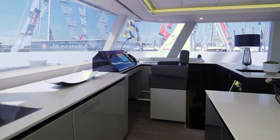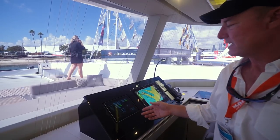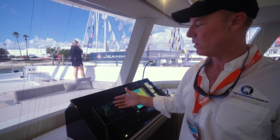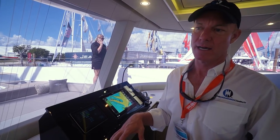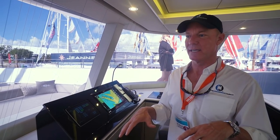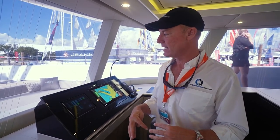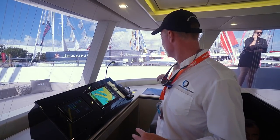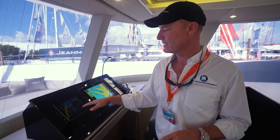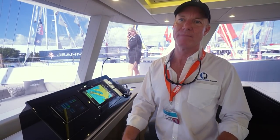At the helm station we have another display. We've got two helms on the flybridge and an iPad here that controls lighting, technical information, fuel tanks, and water. We have two Kohler generators that synchronize — they turn on independently but have a controller so both can power the boat at the same time. The captain and owner also have an app on their phone allowing them to access all of this information wirelessly, whether on the boat or off.